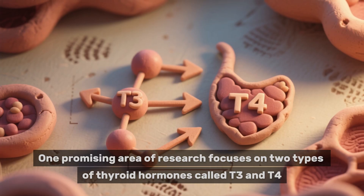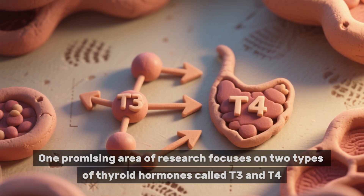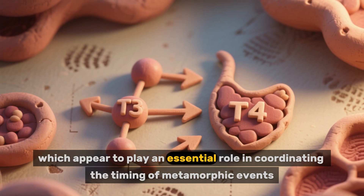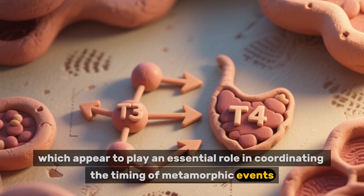One promising area of research focuses on two types of thyroid hormones called T3 and T4, which appear to play an essential role in coordinating the timing of metamorphic events.